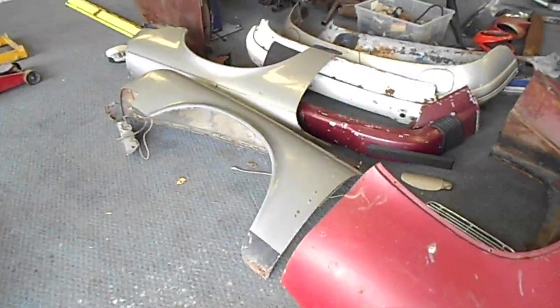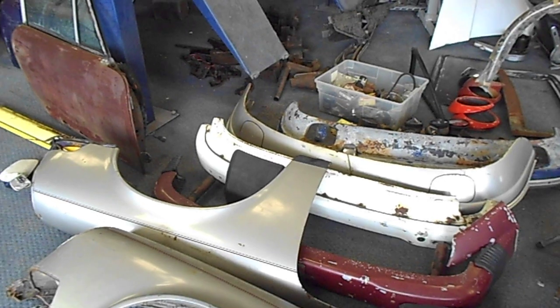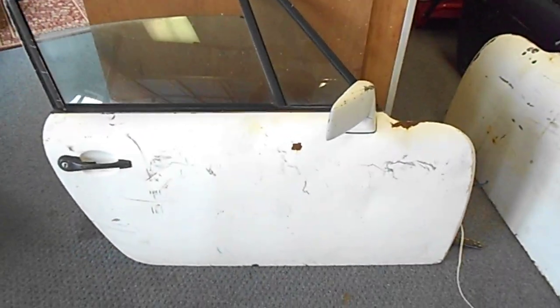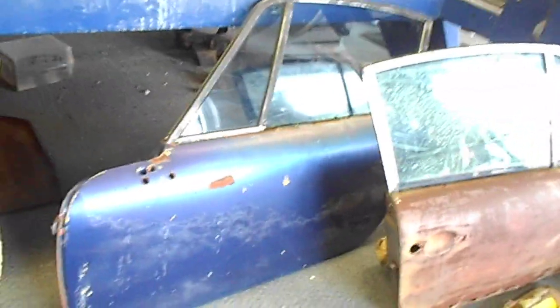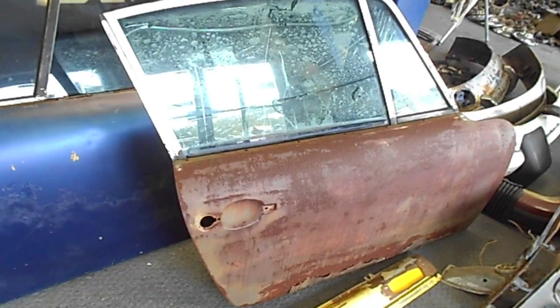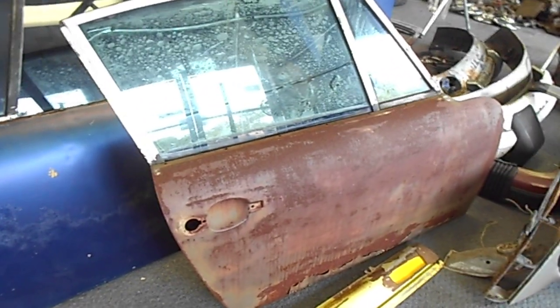Up for sale is my collection of 356, 912, and early 911 parts. One outside door, another door, another door here, and another door there — five doors in total. The doors appear to be complete, and although one is a little scaly, it is actually pretty solid.